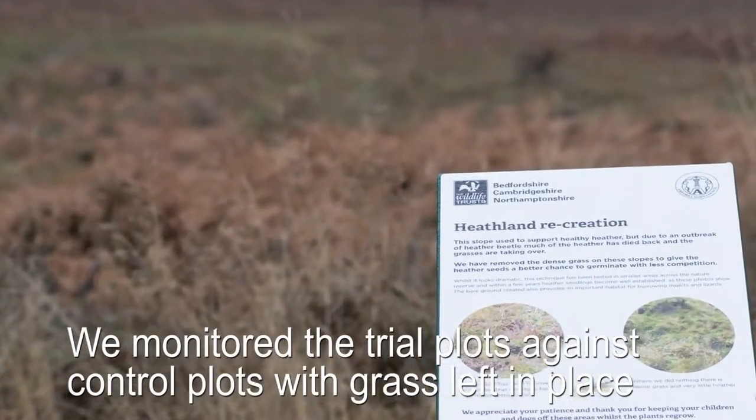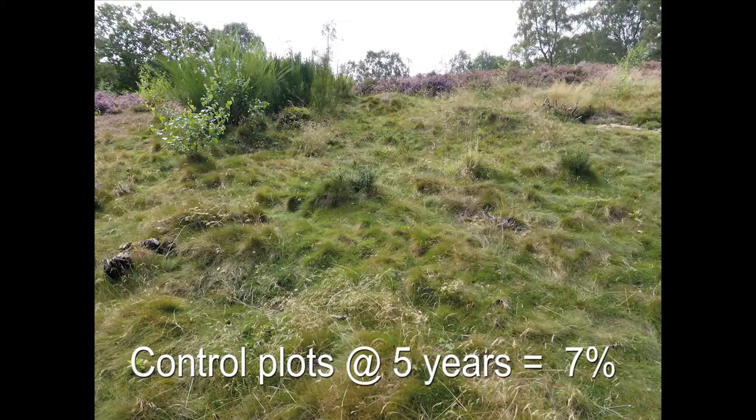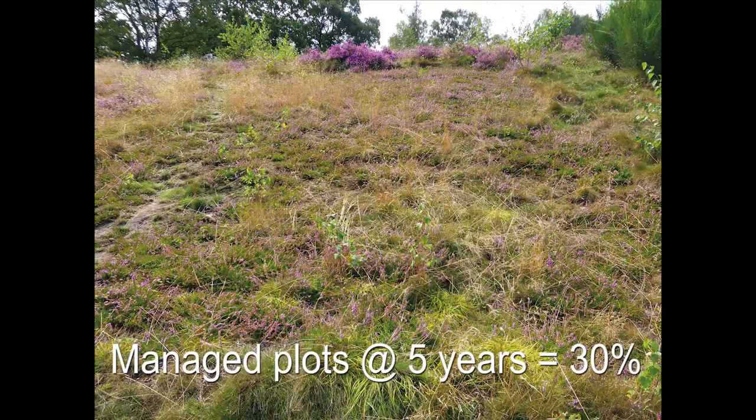As well as monitoring the trial plot like the one behind me, we also monitored the control plot where we did nothing and just let the grass remain. In those control plots, now after five years, we only have seven percent cover as heather, but in these trial plots where we've taken away the grass we've got over 30 percent of heather coverage.